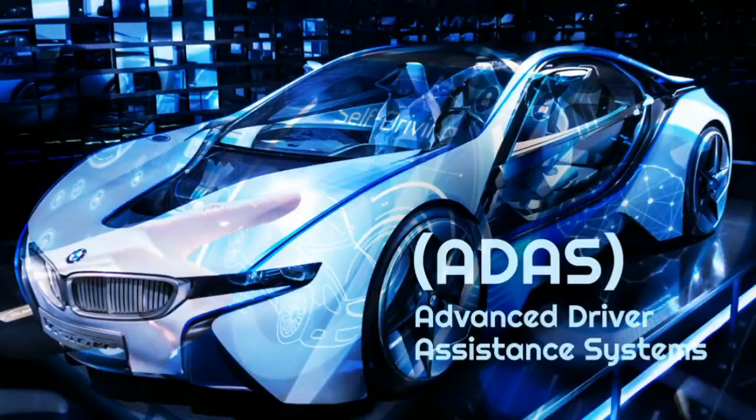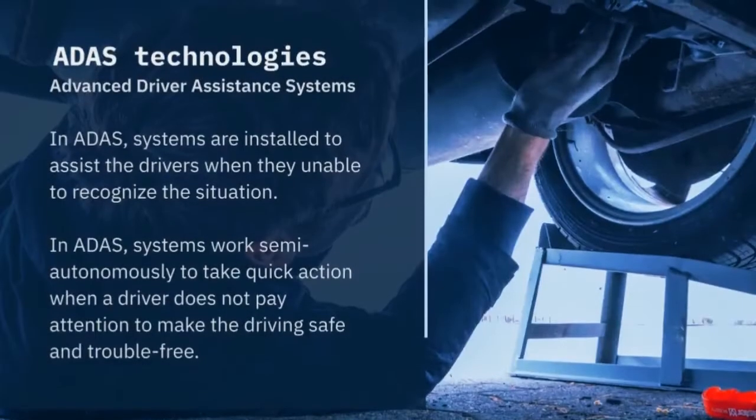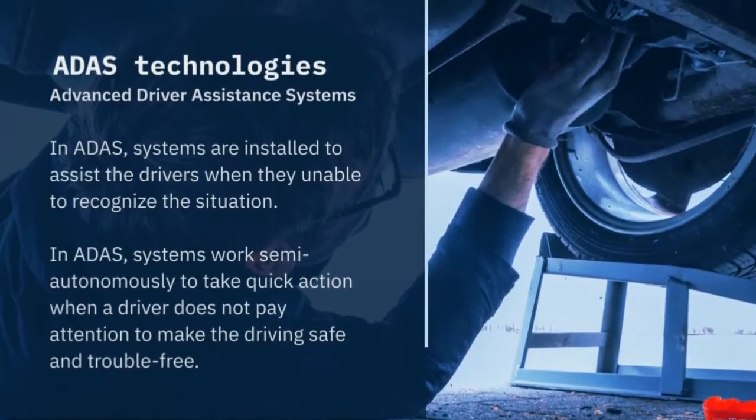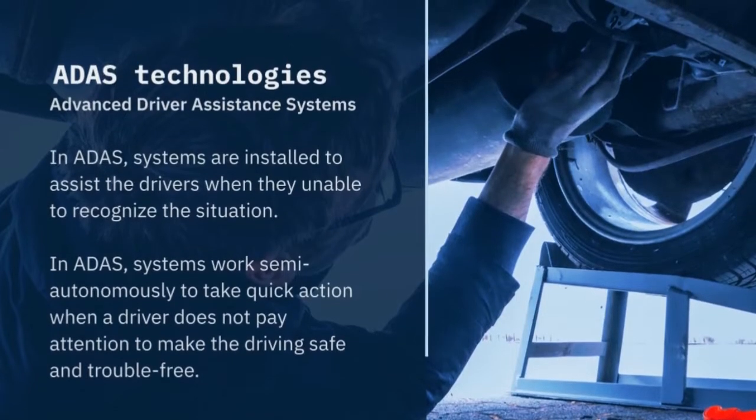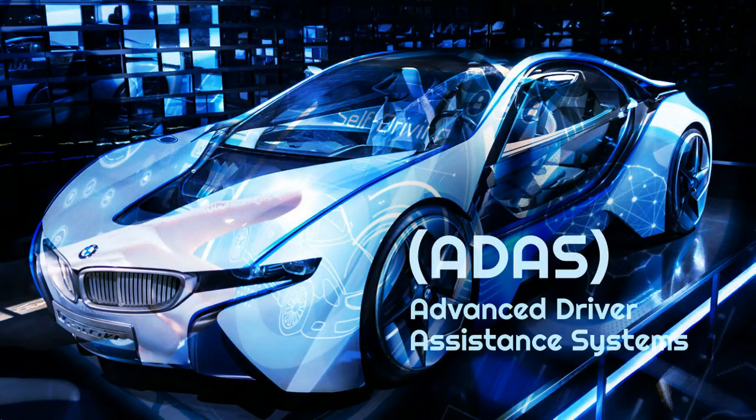Watch this TONEX training video on advanced driver assistance systems. TONEX offers a two-day course on the fundamentals of ADAS. This training course will introduce you to ADAS fundamentals, architecture, components, sensor types, topologies, and system setups.